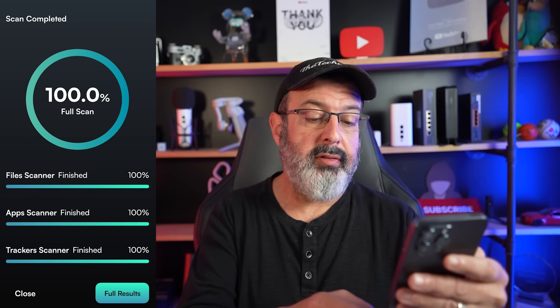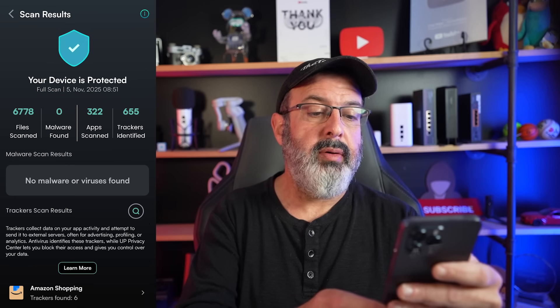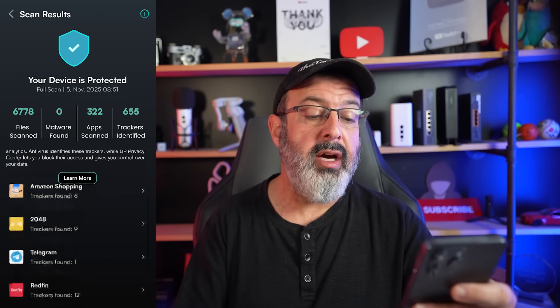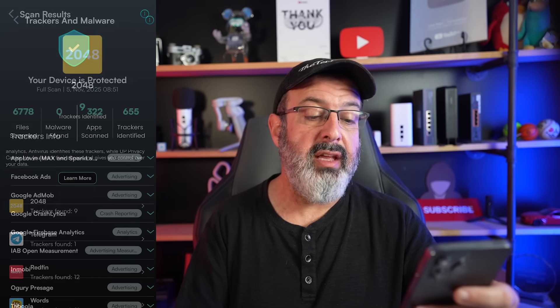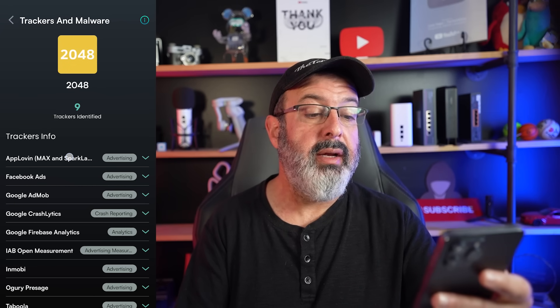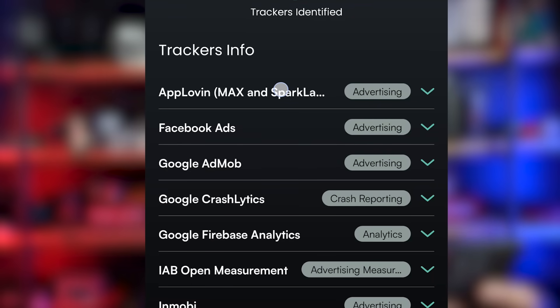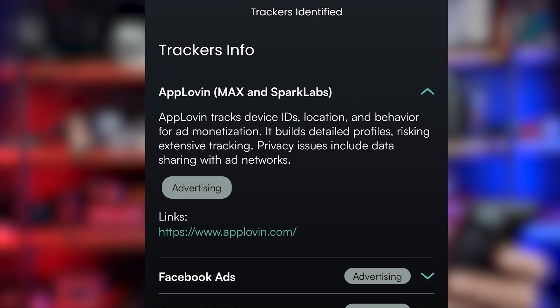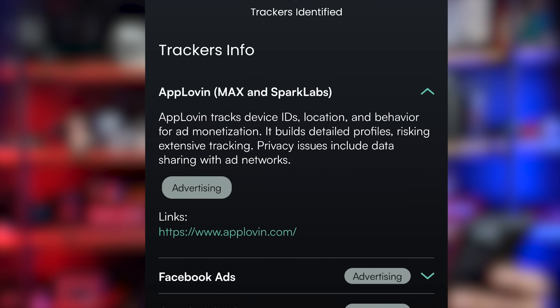Once the scan finishes we see the full results — how many apps were scanned and how many trackers were identified. You can go into each app individually. For example, one game had nine trackers found inside it. We have things like AppLoving MAX — you click on the advertising category and it tells you AppLoving tracks device ID, location, and behavior for ad monetization and builds a detailed profile, risking extensive tracking.